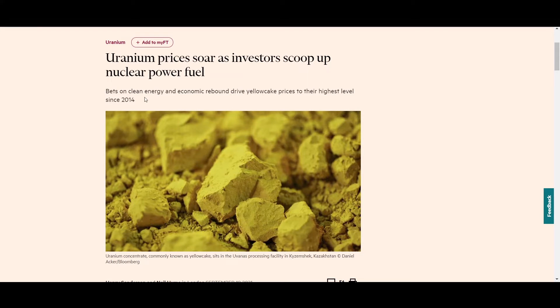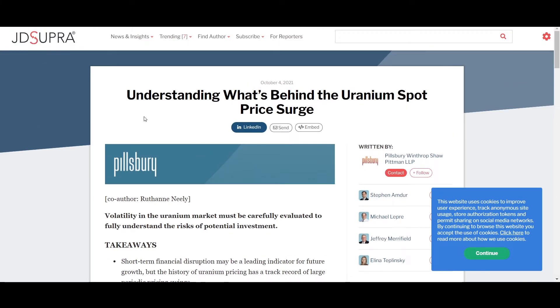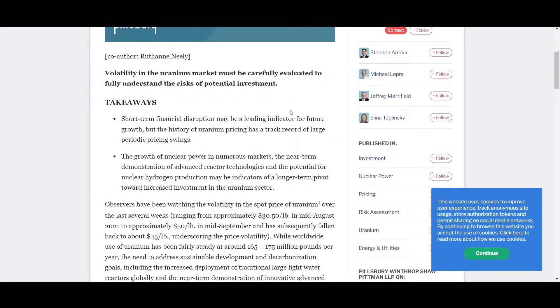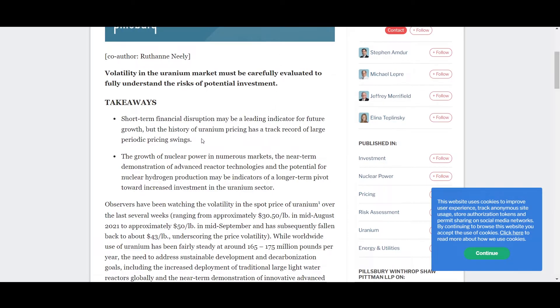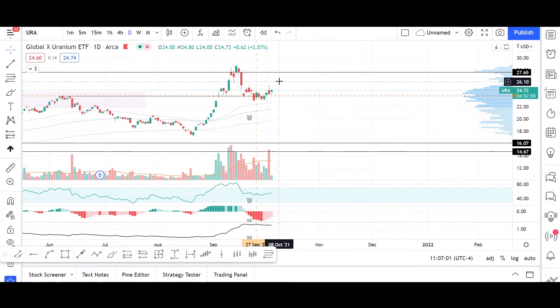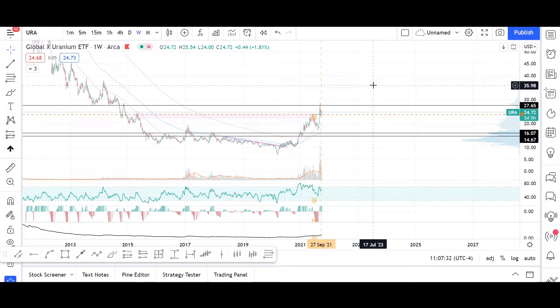The bet on clean energy and economic rebound is driving the uranium price to its highest level since 2014. Key takeaways from the Global X Uranium ETF rise include that growth of nuclear power in numerous markets is significant and bigger than it was in recent years — that's something pushing the price to move higher.